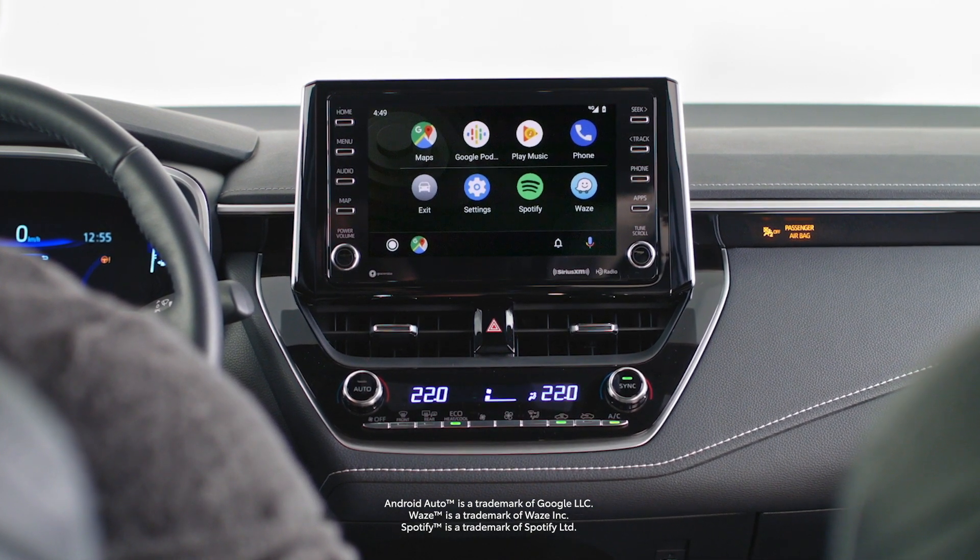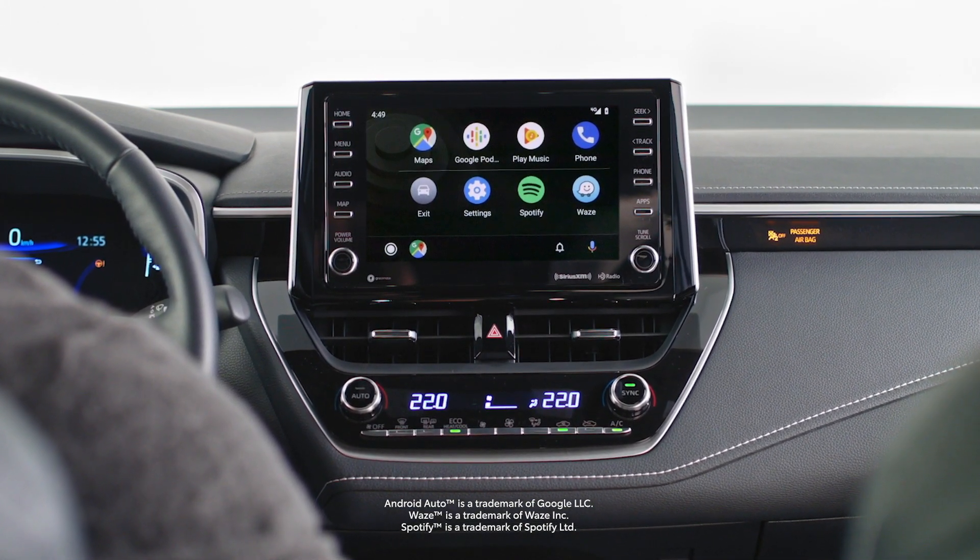Android Auto brings your favorite smartphone apps into one place, making it easier for drivers to access their favorite navigation, media, and communication apps on the road.